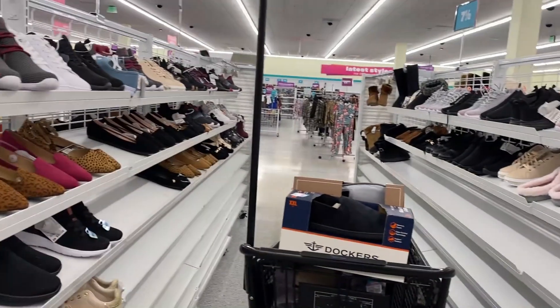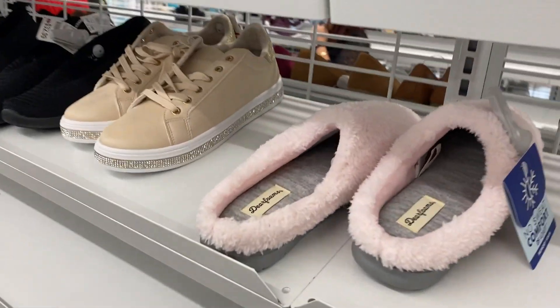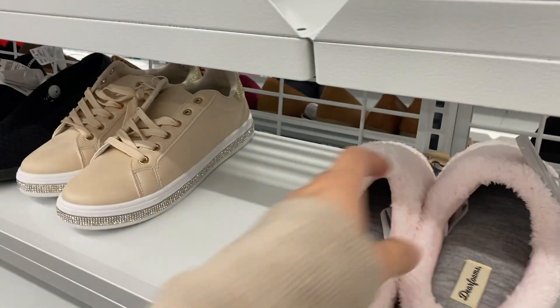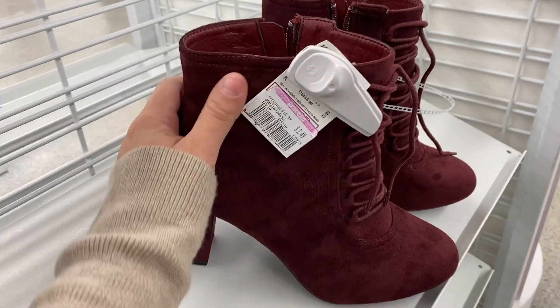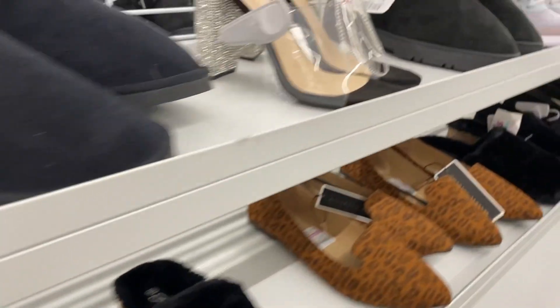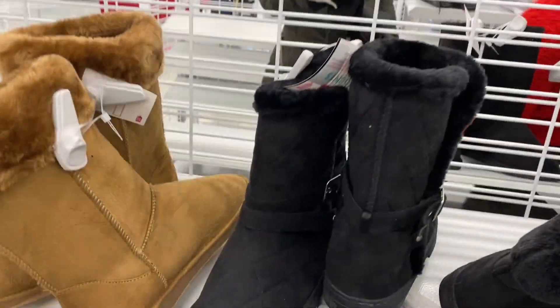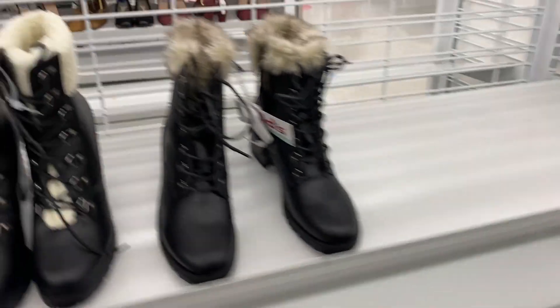So now I'm in the shoe section. These shoes right here are only $5.99 — some little snow boots I guess you could say. These shoes right here are for $2.49, they're so cute. These are for $5.49, these are for $9.99, these are for $7.49, these are for $5.99, $6.99. Such amazing deals today.